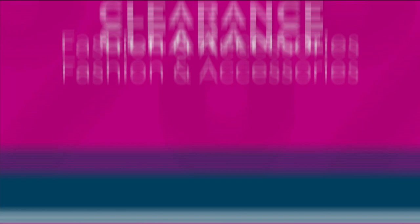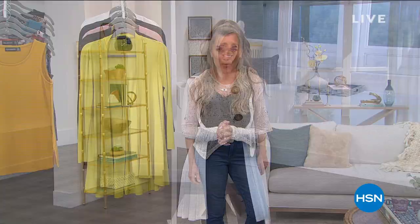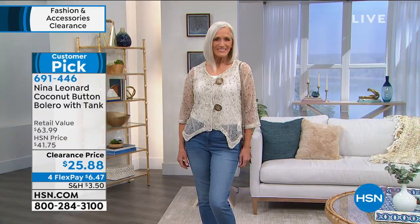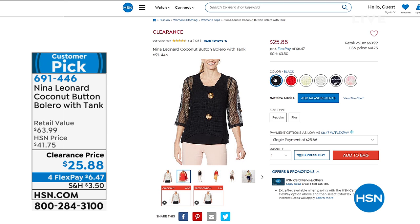Welcome back into HSN. My name is Valerie Stepp. Hopefully you are placing your order for your Tony Little Cheeks today's special. My feet feel amazing, but you need good fashions to pair back with it — we want to be elegant, sophisticated, and super comfortable. We've got Nina Leonard fashions for you on clearance, up to 60% off. Everything you're going to see has four interest-free credit card payments. Let's kick it off with the coconut button bolero — oversized coconut buttons, asymmetrical hemline — it comes with the tank. Four flex payments make it $6.47.